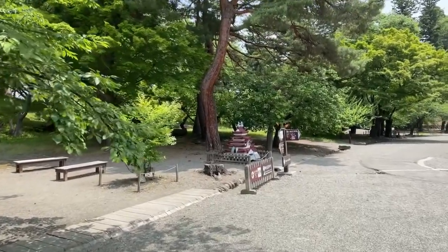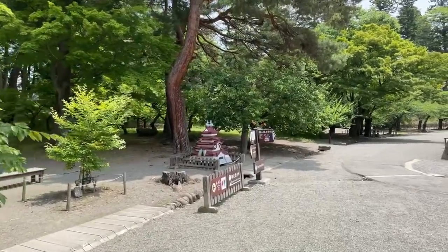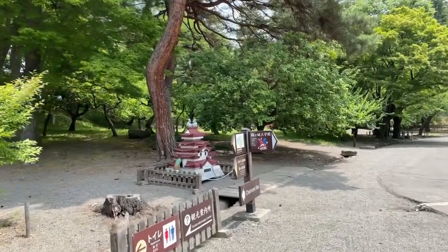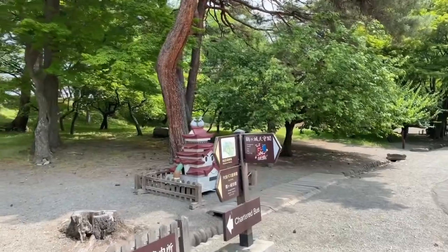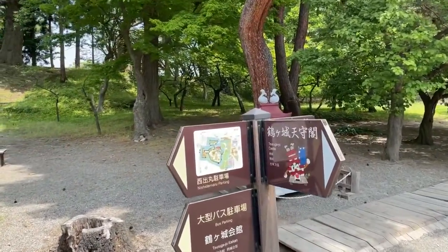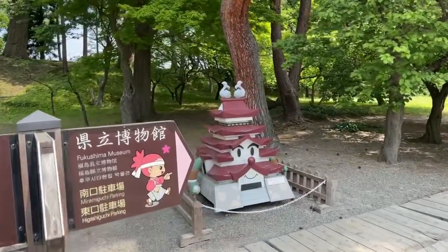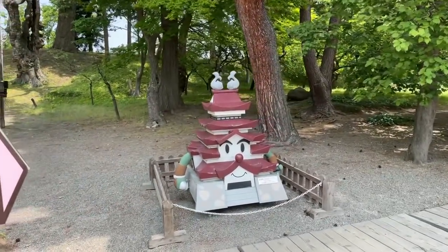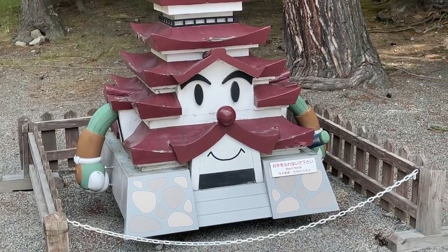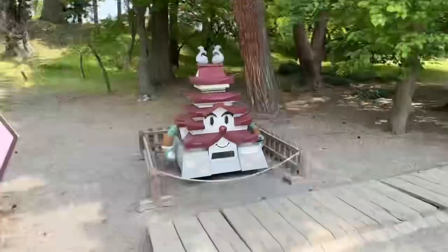We did see some tourists here. There's not a lot of tourists because there's no international tourism in Japan, which is why I'm really happy to bring you here and share a little bit of one of the castles of Tohoku. There's a model here that might be the mascot - it looks really cool. Is that a mustache or is that a gate? I don't know - it's kind of funny.